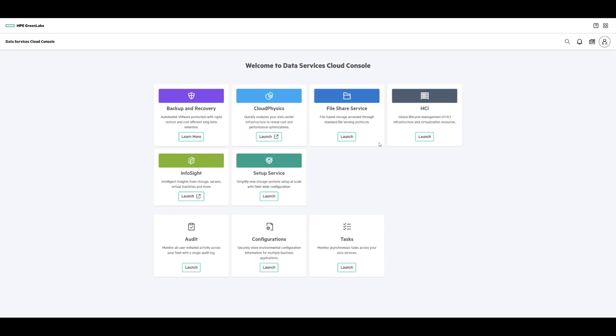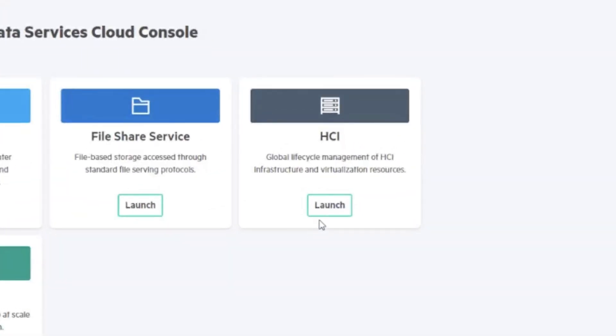And now there's yet another new app available in DSCC: HCI. This one is specifically designed to manage all your virtual machines across different clouds. I've been waiting for HPE to add this capability to GreenLake for quite some time now, so this really is welcome news. So, how does it work?